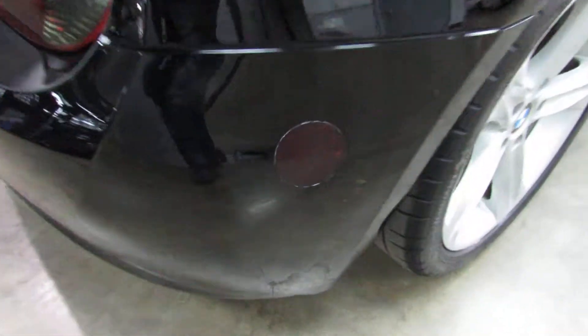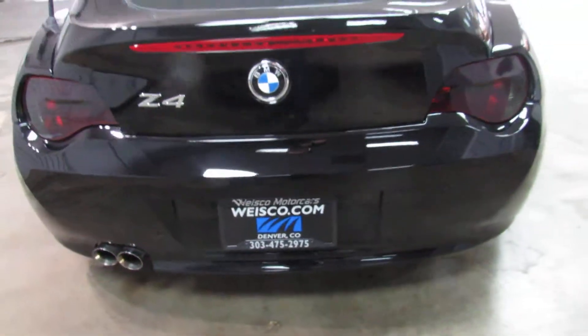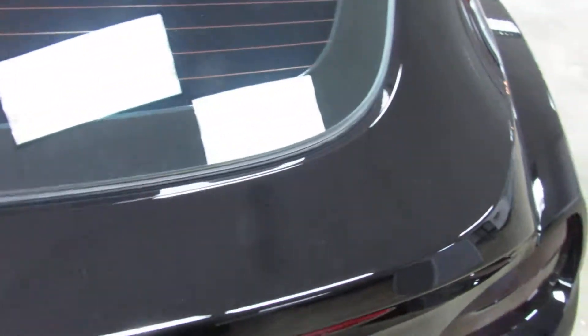The side marker lights were also tinted out. Popped through the hatch here real quick — it's even got the cargo cover, so when you have something in the trunk, someone can't just see through the back window and see what you have back there.